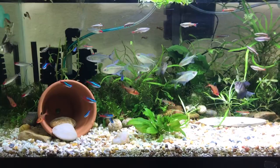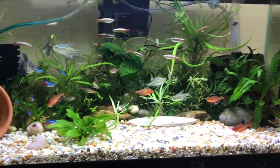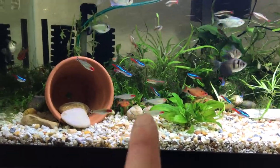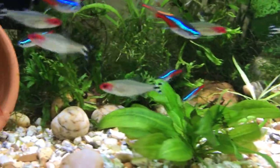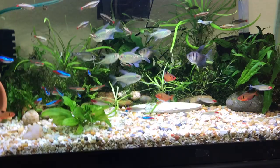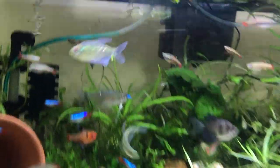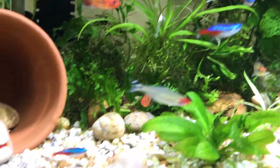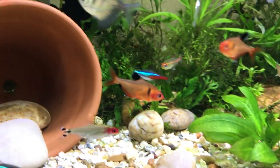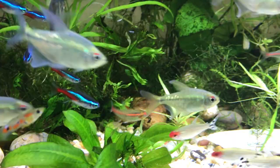They add a nice splash of color. A really good schooling fish, I'll have to say, is the rummy nose tetra. These guys are always schooling, they're always hanging out. I'll put a link to the rummy nose tetra video that I did. I know I did a serpé, I'll do a serpé tetra and the glow light tetra. Here's some glow light tetras — those are really cool as well.